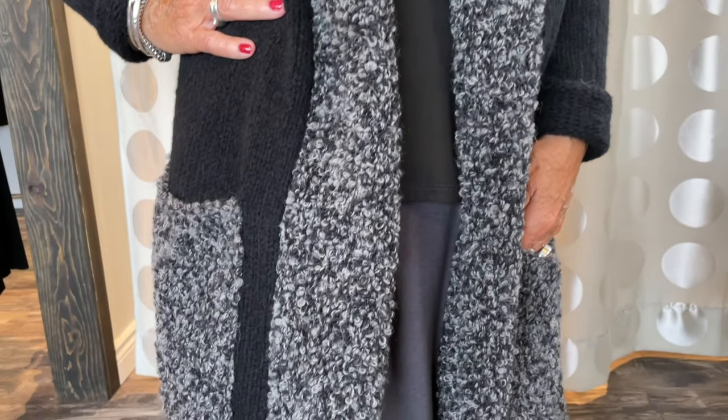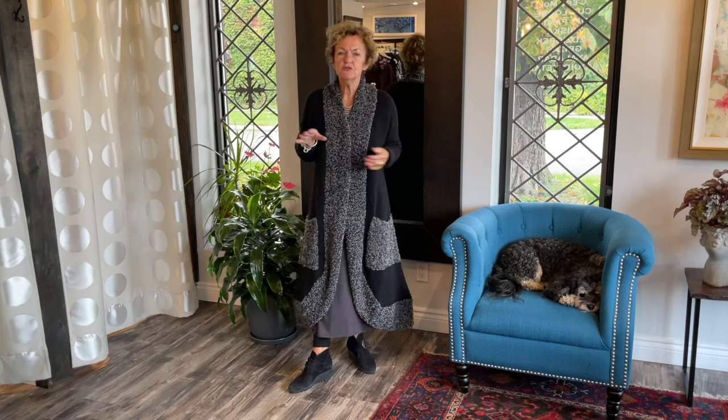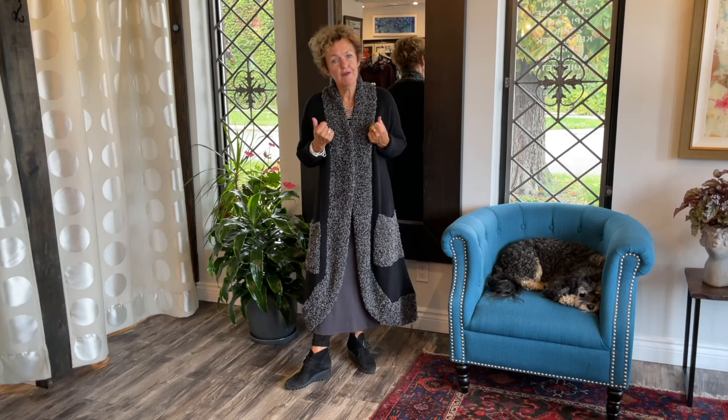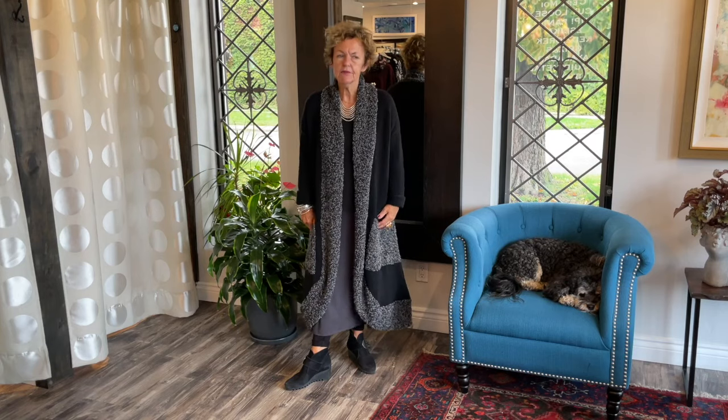It's a gorgeous coat and it feels amazing — so soft, cuddly, and cozy. I thought I would be too short for it, so this is a good indication, ladies. I'm five foot two and this is quite a long, elaborate coat.